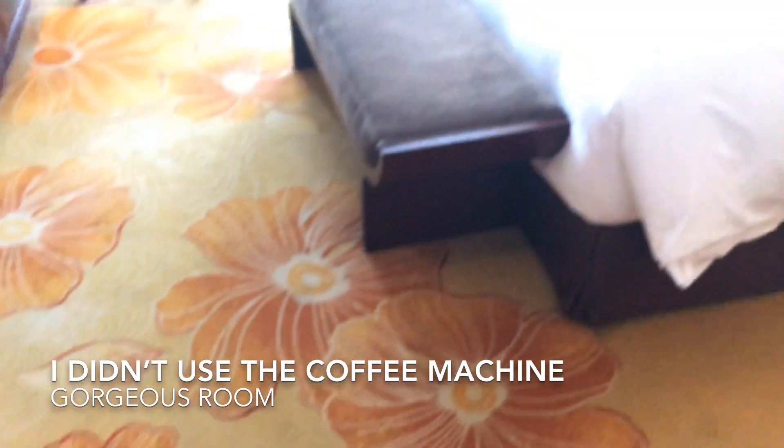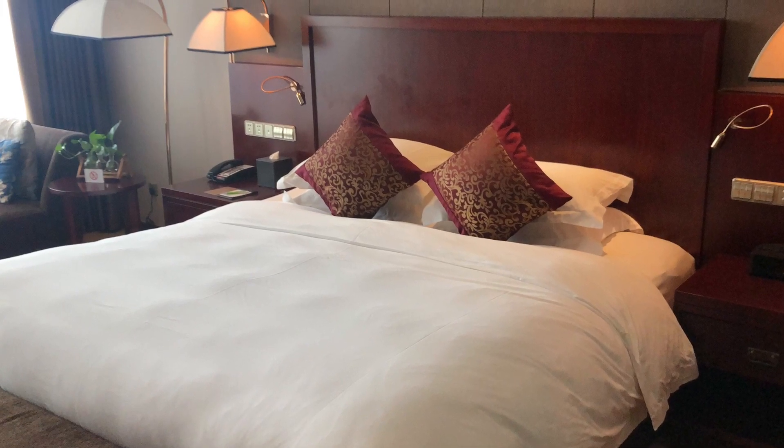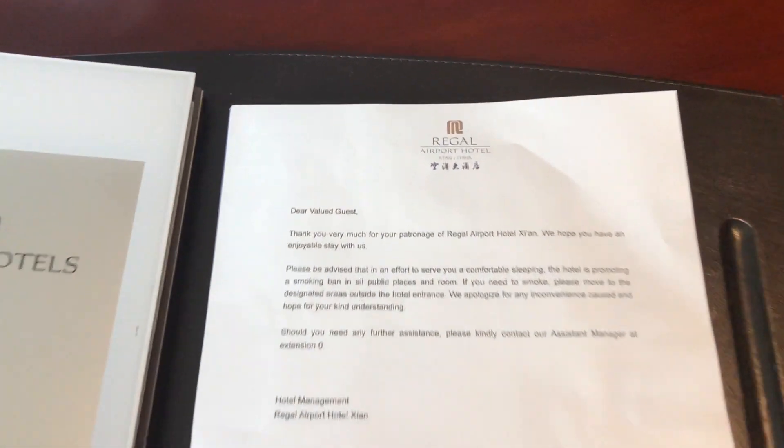Thank you for watching everybody. Regal Hotel. Bye-bye. Regal Hotel, Xian, China.